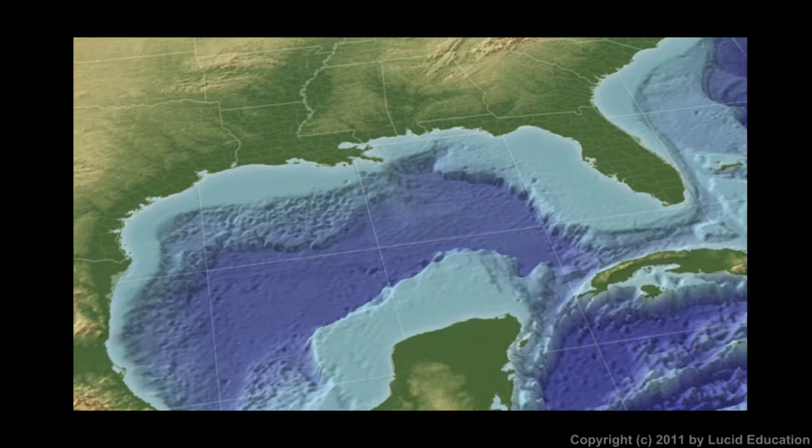They discovered these deposits based on analysis of seismic data. Seismic waves are the waves produced by an earthquake — when there's an earthquake, the ground shakes violently and vibrations travel through the Earth's crust, similar to sound waves traveling through the air. These are called seismic waves and can be detected by seismographs, instruments designed to detect vibrations in the Earth's crust. Geologists studying this seismic data can tell things about the interior of the Earth, because some waves travel more effectively through certain materials or bounce off certain layers inside the Earth.